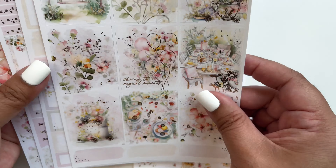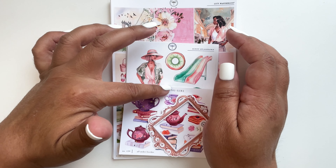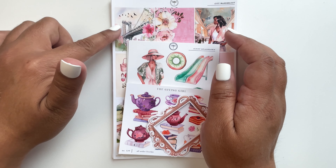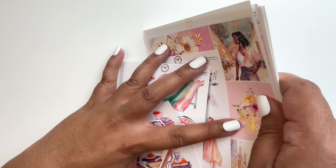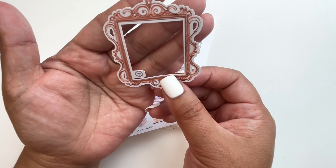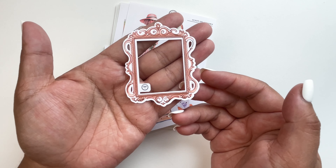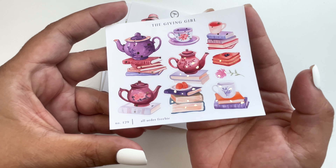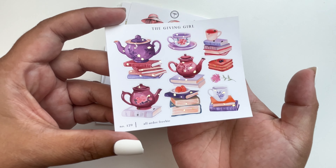Next, The Giving Girl — I've been getting her journaling sticker kits. Let me start with the freebies. This is the Facebook freebie — very generous of Jennifer from The Giving Girl. Then there's the all-order freebie where you choose the foil color. I think I already have all the foil colors for that freebie now.